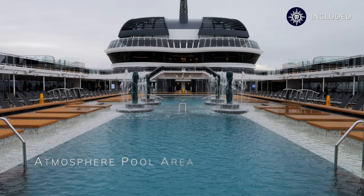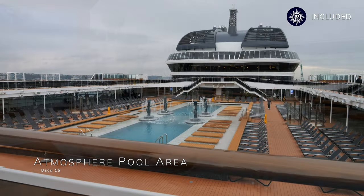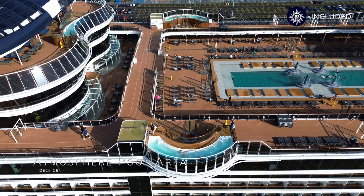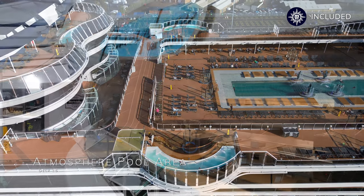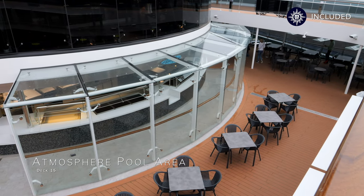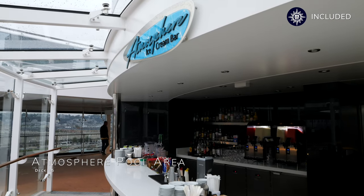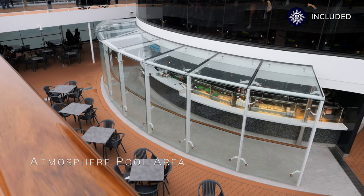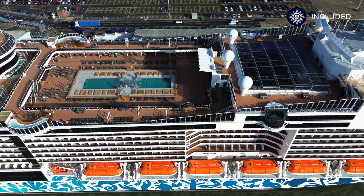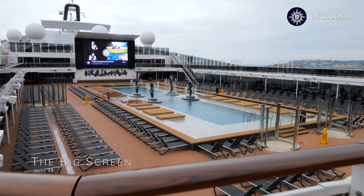We're now at the Atmosphere Pool, the main pool area aboard MSC Eurybia. Featuring two swimming pools adjacent to one another, water fountains and comfortable sun beds lining the pool's edge — though you'll need to be an early riser to grab one. The Atmosphere pool deck comprises several bars, a poolside grill to grab a free burger or hot dog, an ice cream bar for an extra charge, and beverage bars for your favourite cocktail. Overlooking the Atmosphere pool area, you have the big screen, which plays films and sporting events throughout your cruise.